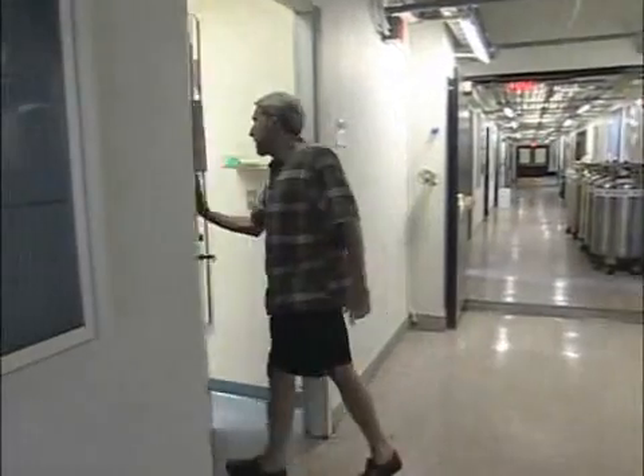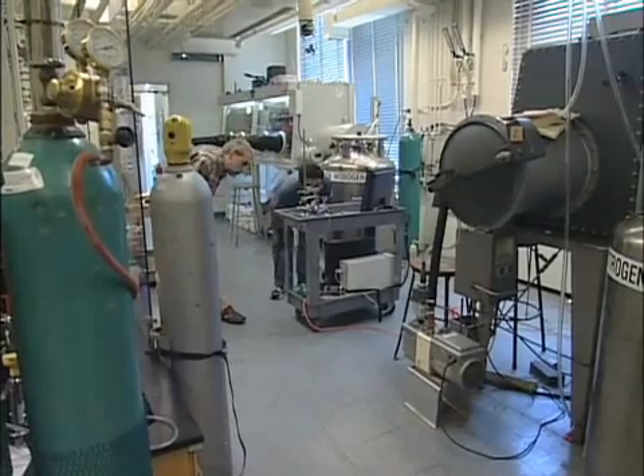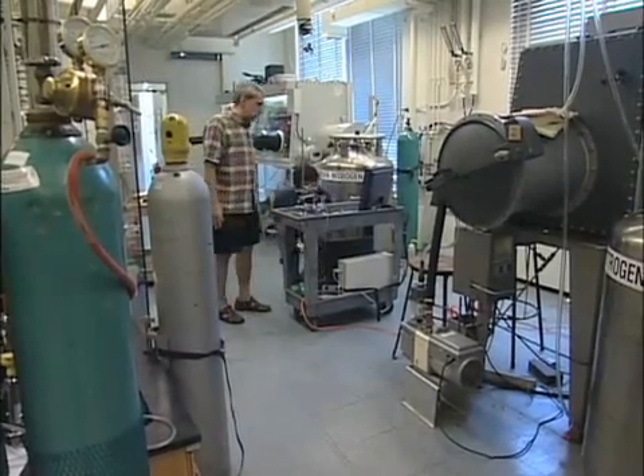MIT chemistry professor Daniel Nocerra's recent discovery of a unique way to store solar energy could revolutionize how we power our homes.